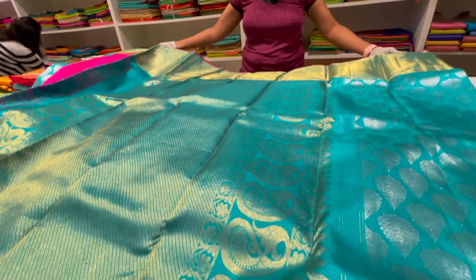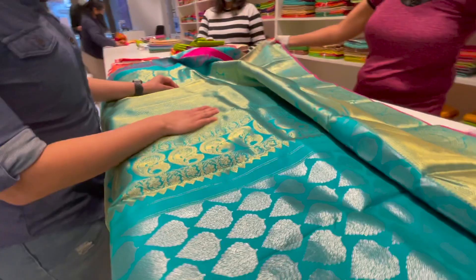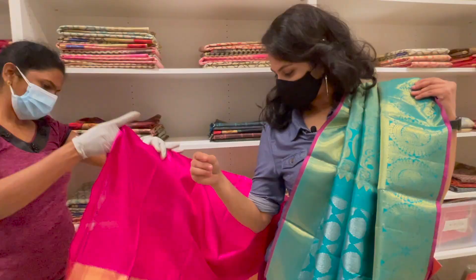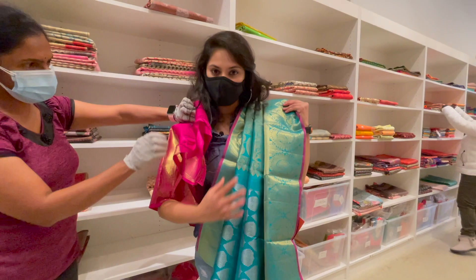So this is a border body saree. It has a silver colour body, and on the pallu it has gold zari. It's got a big border — one with design and plain gold. This is priced at about $600. The blouse is in contrast — pink colour with blue. I've not seen a saree like this with a silver body and a golden pallu. It's a beautiful saree.